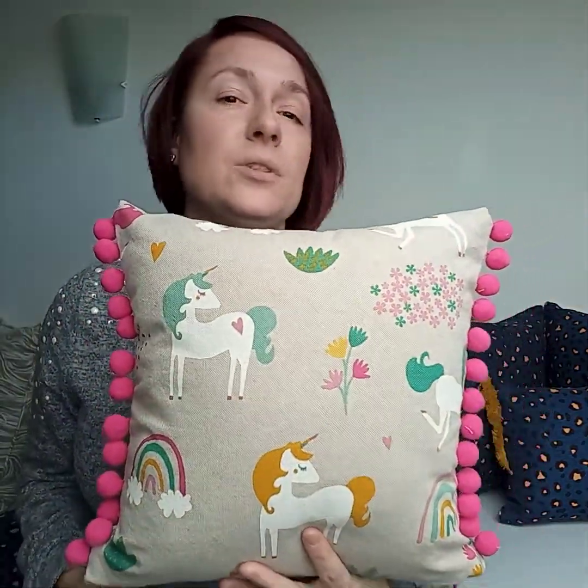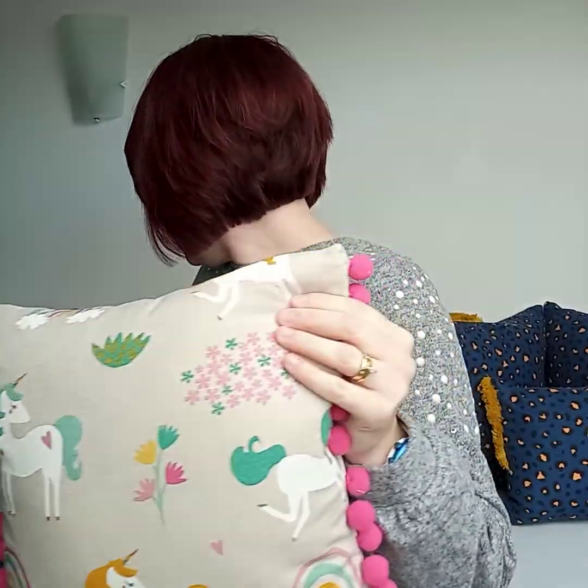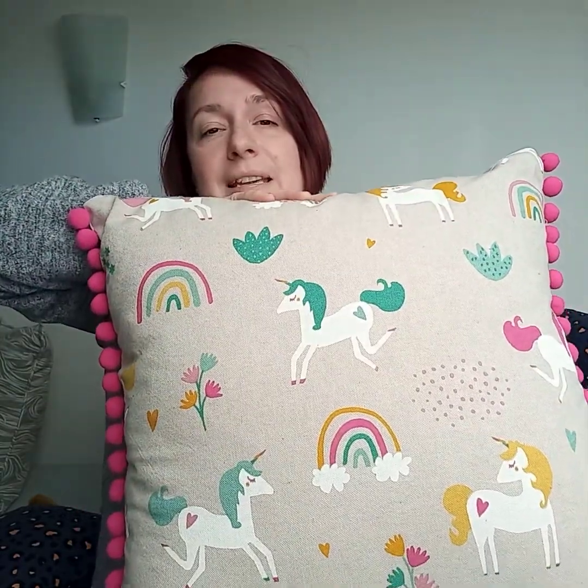The next design I'm going to show you is the unicorn one. I only have wee boys to decorate rooms for, I don't have any wee girls, so when I saw this fabric I thought it's a lovely girly-themed fabric without being too pink or too girly. The unicorns have greens and mustards and a couple of different pinks and whites through it, and I've teamed it up with gorgeous series pom-poms up each edge to give it a lovely finish that will go with a lot of different colour schemes. The background is a natural linen colour, so it's a lovely neutral. It comes in two sizes — this is the smaller 32 centimetre.